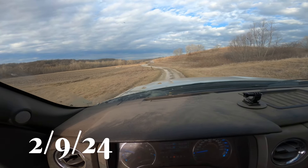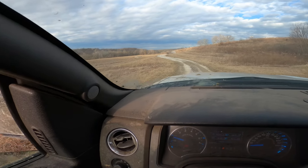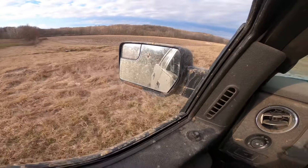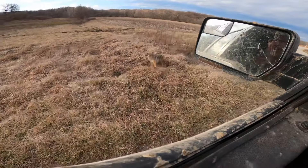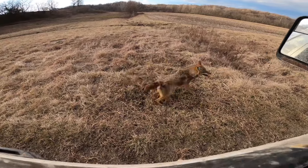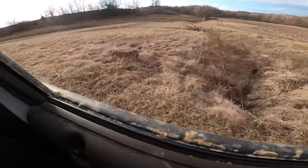Pulling into check traps - I have not touched this set since I made it about two weeks ago. Got this nice coyote here, get the truck parked and get him taken care of.